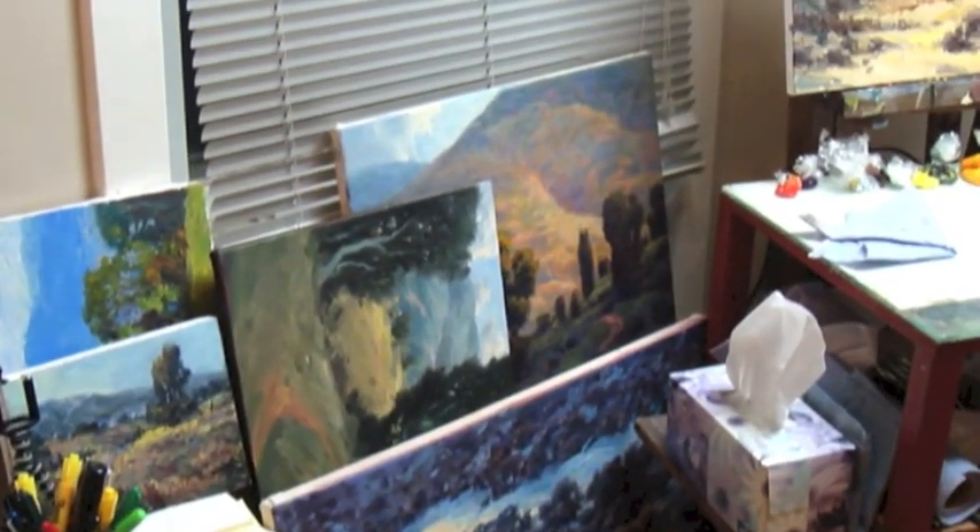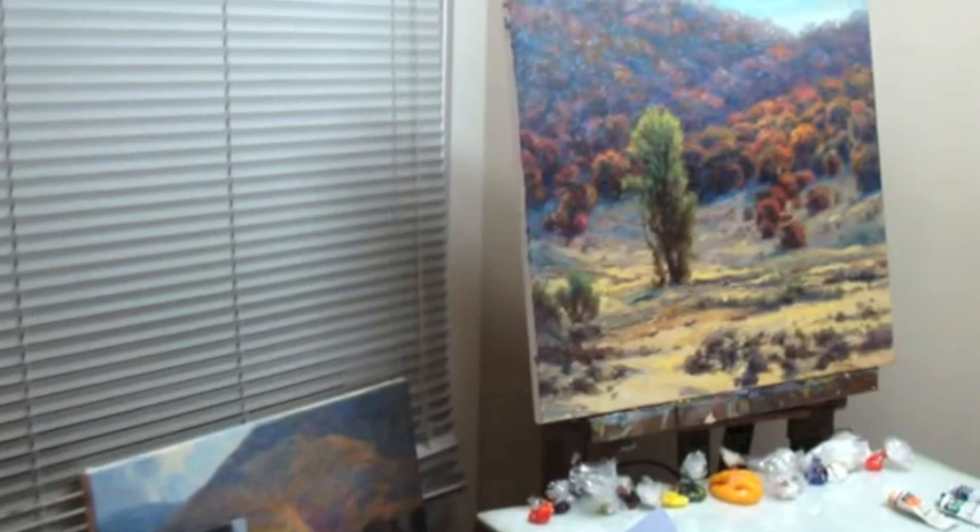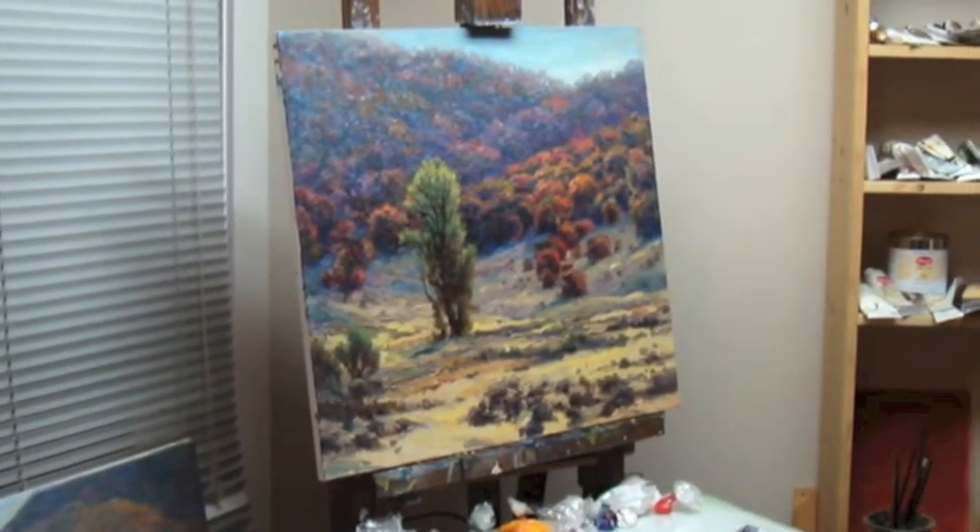These are waiting for final touch-up on the easel — maybe adding a little bit of texture, maybe adding some glazing.